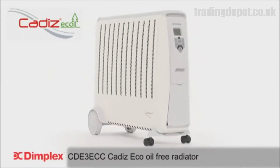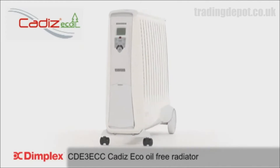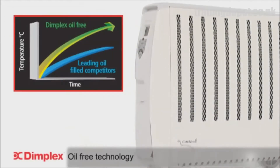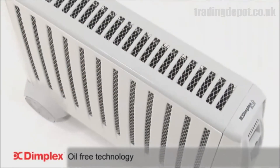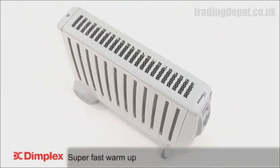Introducing the ultra-powerful three kilowatt Cadiz ECO oil-free radiator from Dimplex with electronic climate control. What sets the Cadiz ECO apart from oil-filled radiator competitors is the unique oil-free technology, which offers super-fast warm-up and efficient heat distribution.